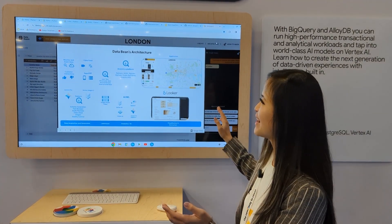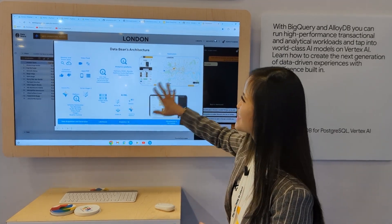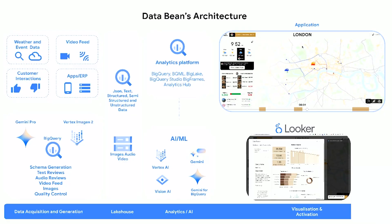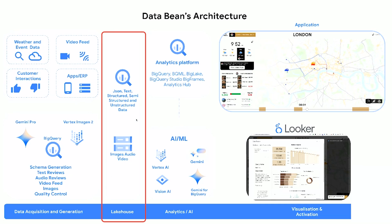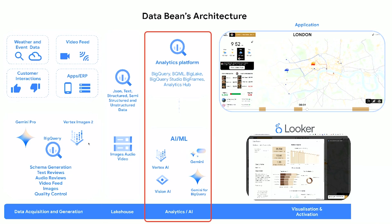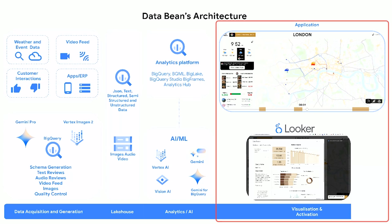How everything is made — you can see the overall architecture. It showcases how we start from data acquisition, generate the data, process the data, and then leverage Lakehouse to process unstructured data, structured data, and semi-structured data. We also analyze within the query leveraging Vertex AI and Gemini capability, and then send everything to the front-end application — which is the front-end you just saw — as well as the Looker dashboard.